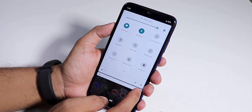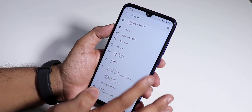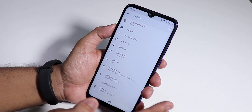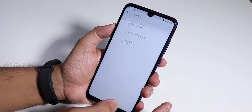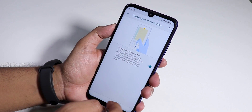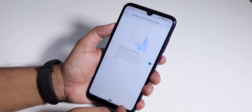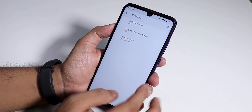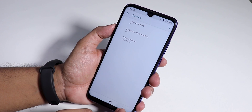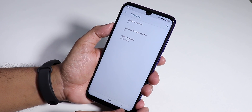In the system settings you will find customizations like buttons, status bar, etc. — those are pretty much all the customizations available. In gestures, we only have the swipe up on home button option which brings up the app drawer. There are no three-finger screenshot gestures if you are expecting those.